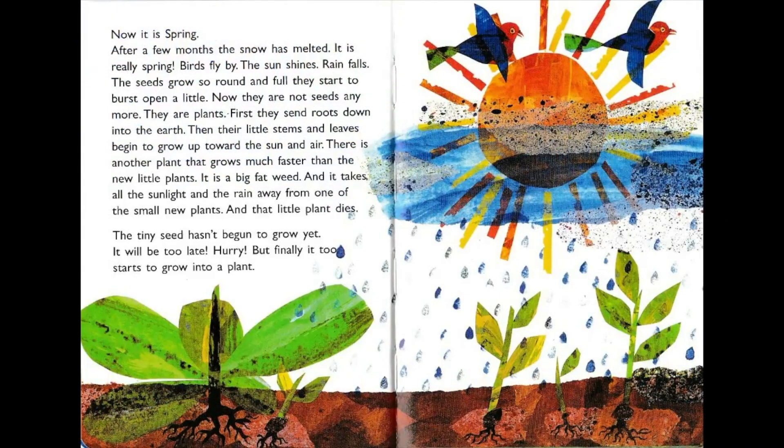Now it is spring — and that's the season we're in now, springtime. After a few months the snow has melted. Birds fly by, the sun shines, rain falls. The seeds grow so round and full they start to burst open a little. Now they're not seeds anymore, they are plants. First they send roots down into the earth, then their little stems and leaves begin to grow up towards the sun and air.